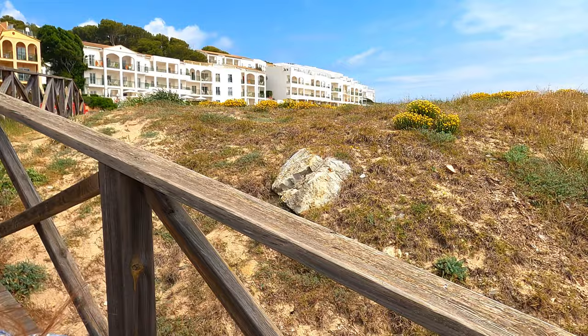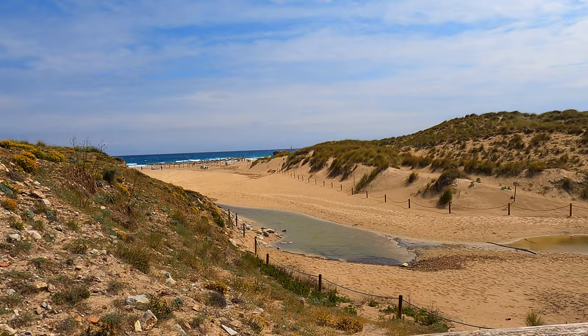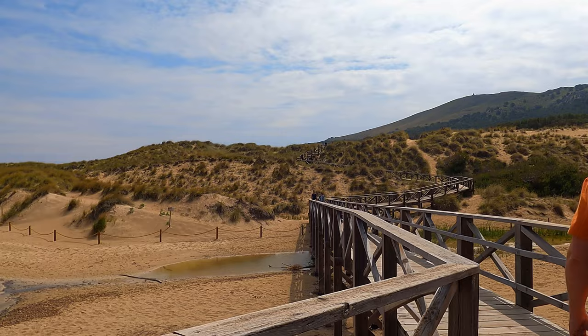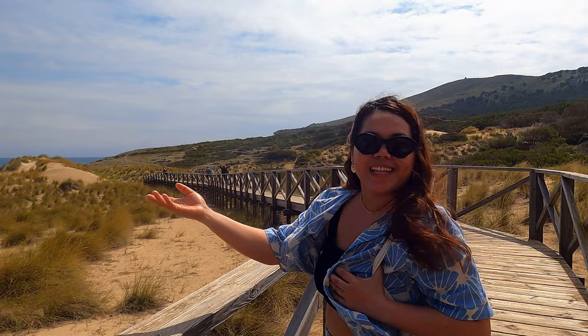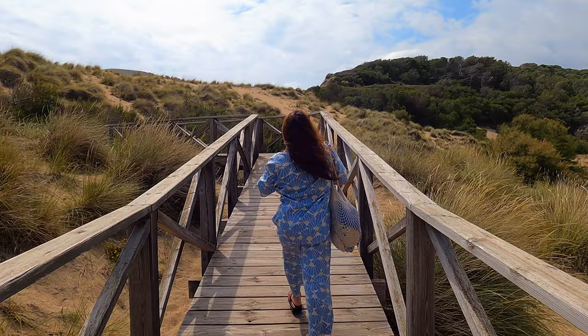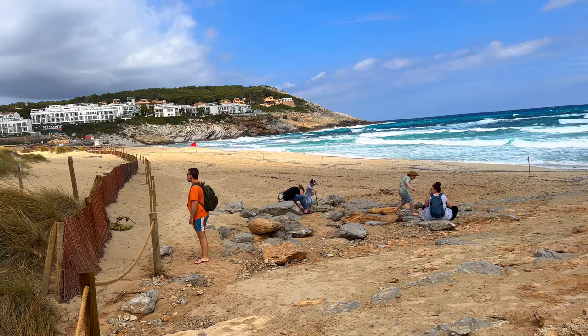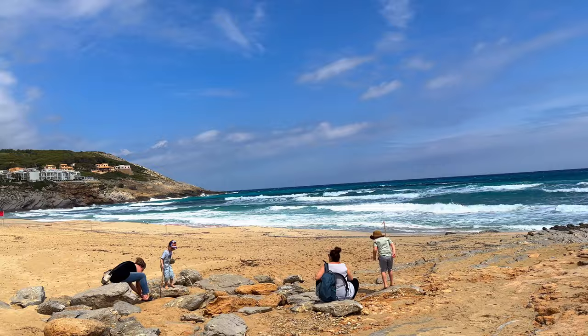Let's just walk around here. There's a nice mountain view and there's a little lagoon. Really nice. The water color is like in Cancun, in Playa Delfines. Must be so beautiful here when the weather is better.